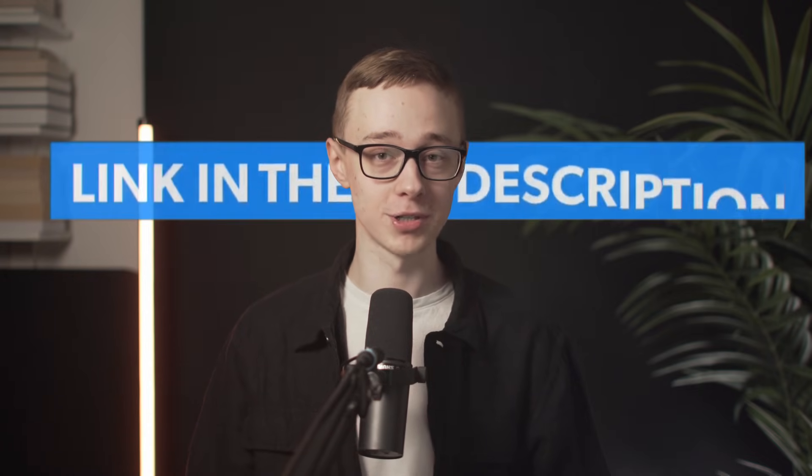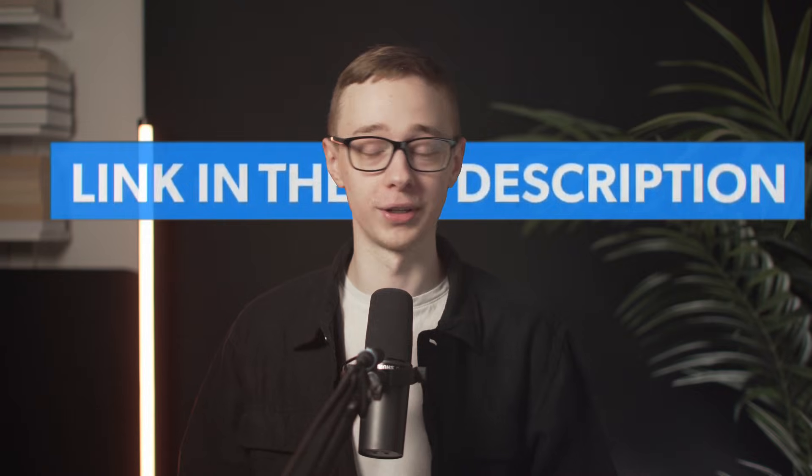Just really quick — this video is not sponsored, and I can say whatever I want. But if you're signing up, you might as well use my link in the description to get a discount, which also gives me a small commission so I can keep making videos like this.